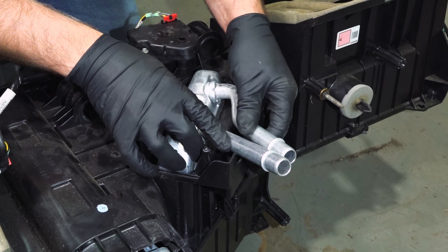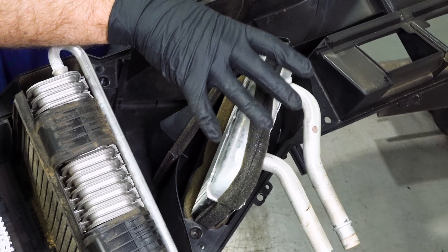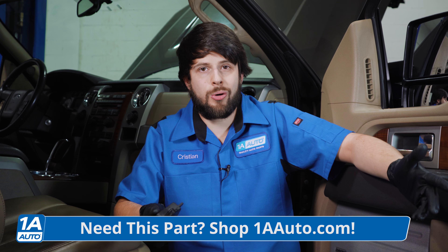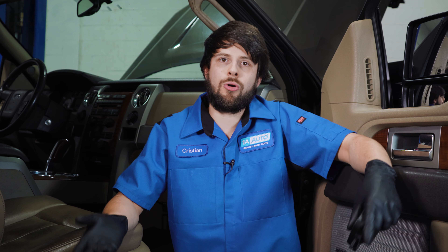If the heater core is partially clogged, you could actually have both the inlet and outlet hoses on the engine bay side be warm. When it's completely clogged with no coolant flow, one hose will be cold and one will be warm or hot. If it's partially clogged, coolant can still flow through but not enough to provide heat. At this point you have to crawl under the dash to diagnose whether it's the actuator, the door itself — which you can check by removing it and manually turning it — or the heater core, which is a bit more difficult to diagnose and replace.